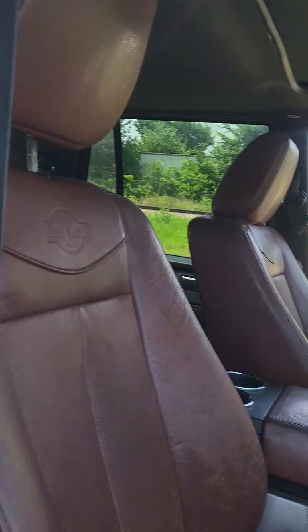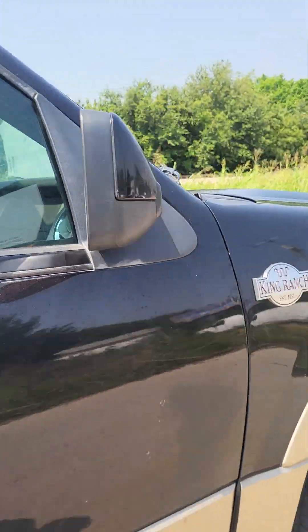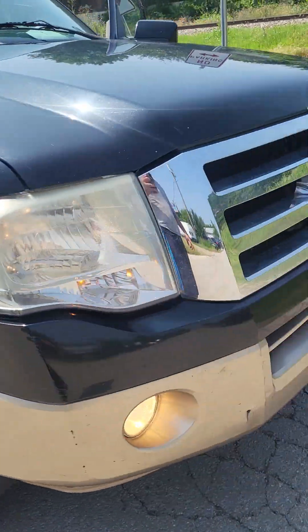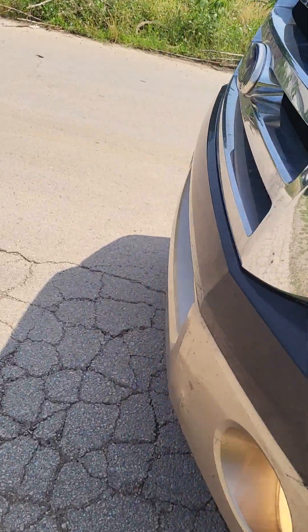The seats are in good shape except the passenger seat does have some tear in it — the rest is good. There are some dents, but it's not bad overall. There are no oil leaks; it's very dry under there.